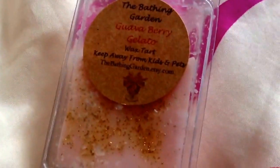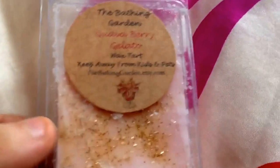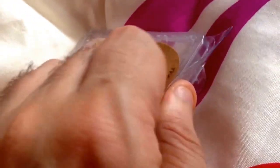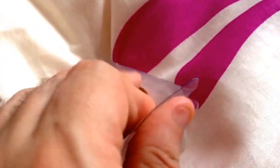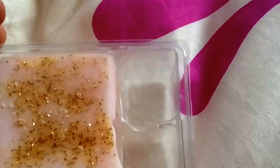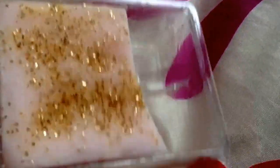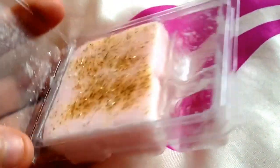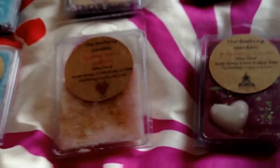This one is the first that I tried from the new ones, and this is Guava Berry Gelato. It's really, really fruity as well. As you can see, I always use two cubes at a time. It's like a pink-white swirl with gold glitter on the top. It smells really nice — like a strawberry milk shake. A lot of people liked that one when I was melting it; they were like, 'Oh my god, what's that smell?' And I was like, 'It's the Guava Berry Gelato.'